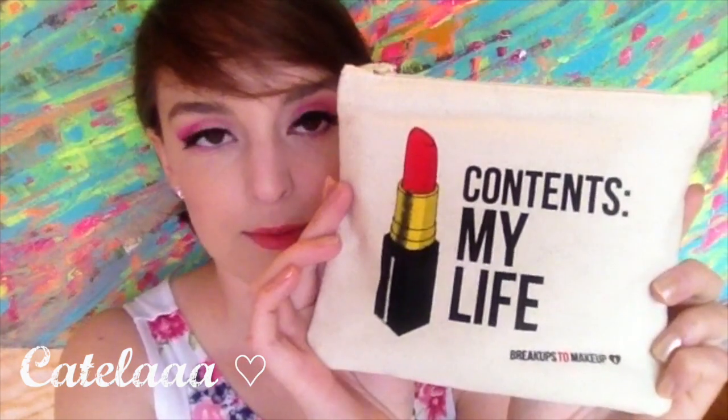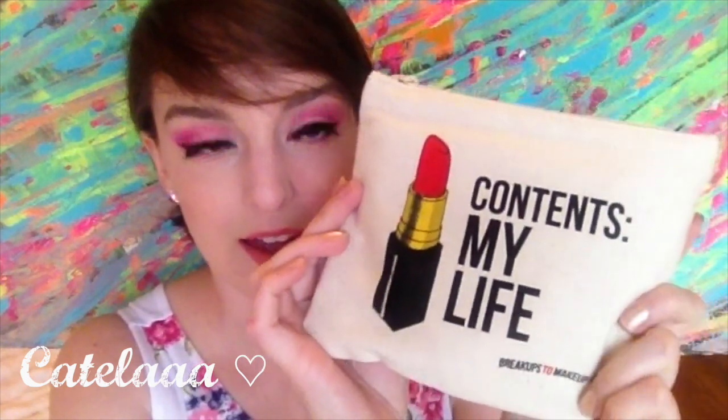First up, it comes with this little bag. TBH, I think these are kind of wasteful because I've got some makeup bags and I don't really use them all that often, so I hope it doesn't come with a makeup bag every single time just because I feel like I would have a bunch I wouldn't really need. But it says 'contents my life' — it's actually really cute, I really like this canvas material.